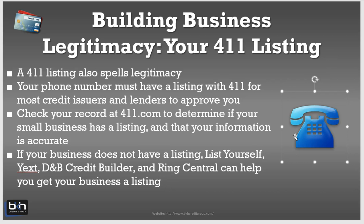Another option is DNB's Credit Builder. I don't really endorse the DNB Credit Builder because it's not necessary to build business credit, but if for some reason you feel it makes sense for you, just know that by getting it, you can get your number listed that way.